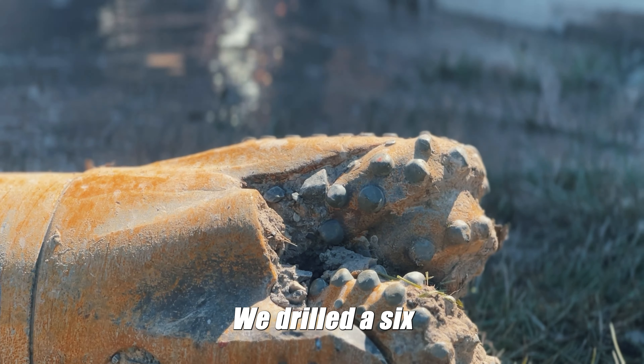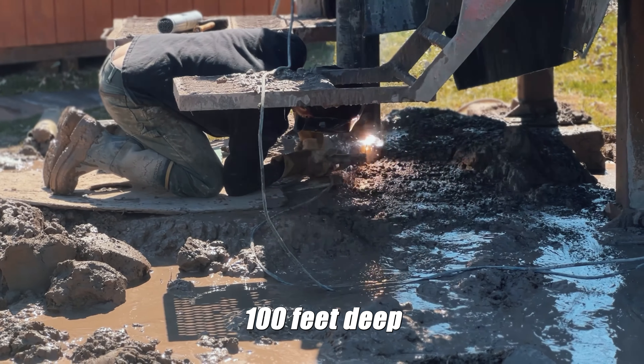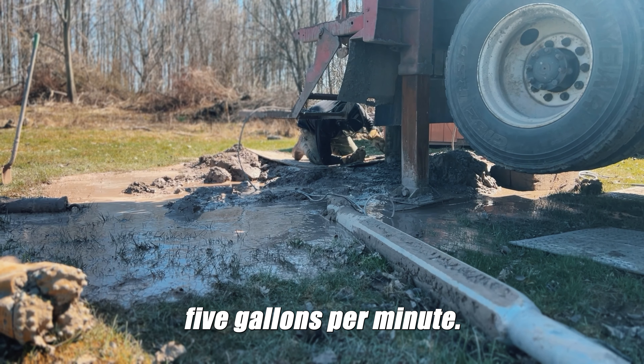We drilled a 6-inch diameter well, 100 feet deep. We put 74 feet of casing in the ground, and we're doing approximately 5 gallons per minute.